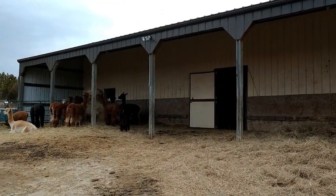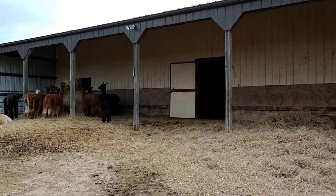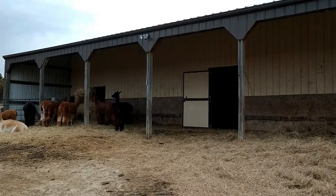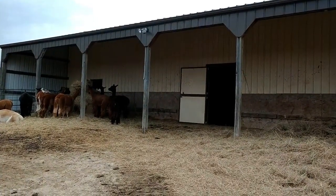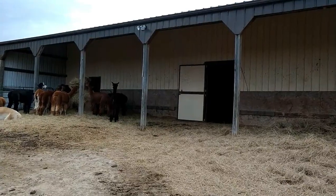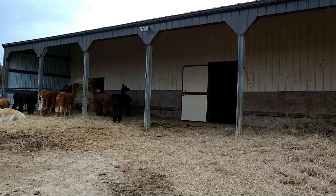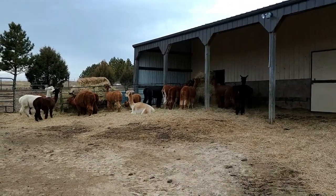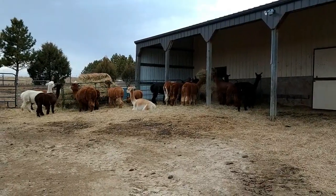I'll talk about the minimal shelter needs alpacas have and then the details of each of my shelters — what I like and what I wish was different. My favorite part of the girls barn is this lean-to. The property was originally designed for horses; this was the only building here when I got it. Alpacas love the lean-to because they prefer to be outside unless there's some kind of storm or extreme weather.